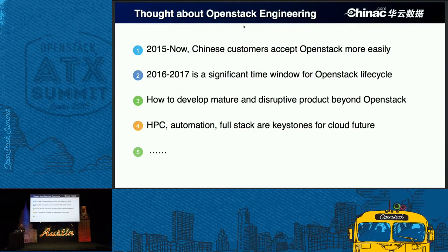I think the last two important things are how to develop a mature product beyond OpenStack. There is a saying that free software doesn't mean a free lunch. We must develop master features beyond OpenStack, beyond Nova. For China Sea, we developed hyper-converged computing and automatic features for easy deployment and easy use. The first important thing is HPC automation, and full-stack are keystones for the cloud future, for the OpenStack future. HPC is a strong requirement in China.